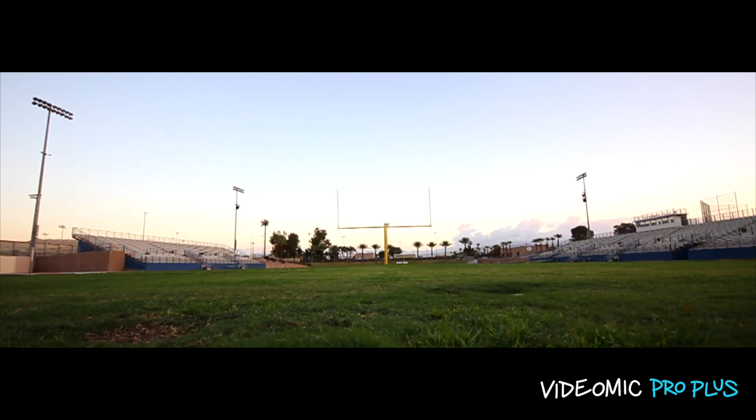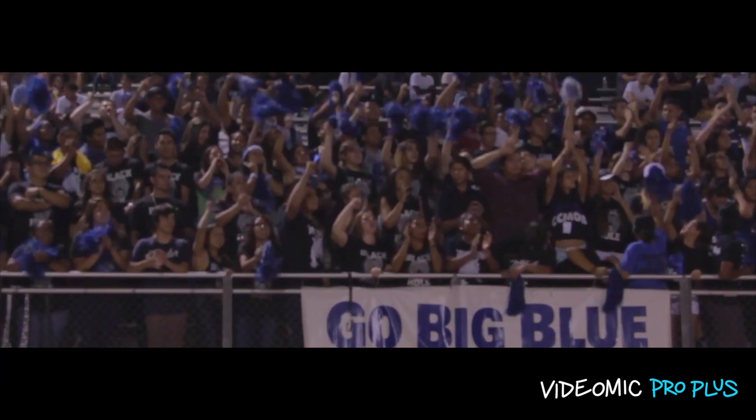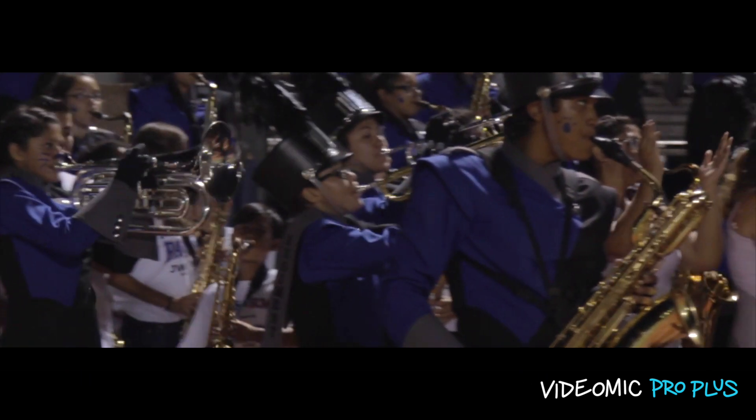Where that all started was about five years ago — I was borrowing a Rode VideoMic Pro from my high school digital media program that I teach, and I was filming a high school football game. It was super loud and chaotic. People were screaming in the stands, the band was playing, there was a DJ hyping up the crowd — just noise everywhere. But the moment that sold me on the VideoMic Pro was when I was in the middle of all that, about 15 feet away from one of the coaches, and the mic picked up his voice perfectly clearly in the middle of all that chaos.